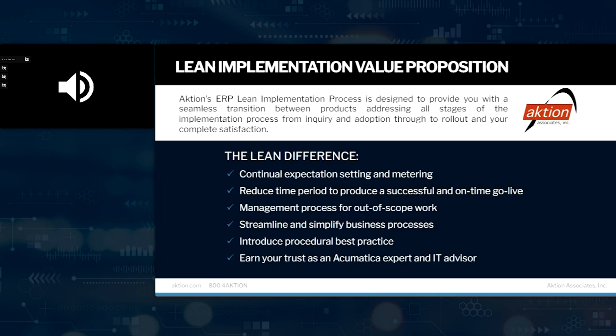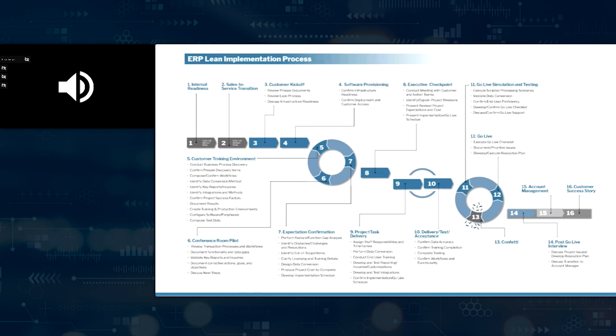We also offer what we call our lean implementation methodology, which is to reduce the time period to go live. It looks for anything that's out of scope and helps streamline your business processes with our understanding of construction, Acumatica, and best practices. You have executive sponsorship throughout the whole process. We set up a project with each step — things like data file conversions, conference room piloting where we'll run through a day in the life of your business using Acumatica. Then we can do any tweaks of reports, workflows, and notifications, and take you through to go live and post-live support.